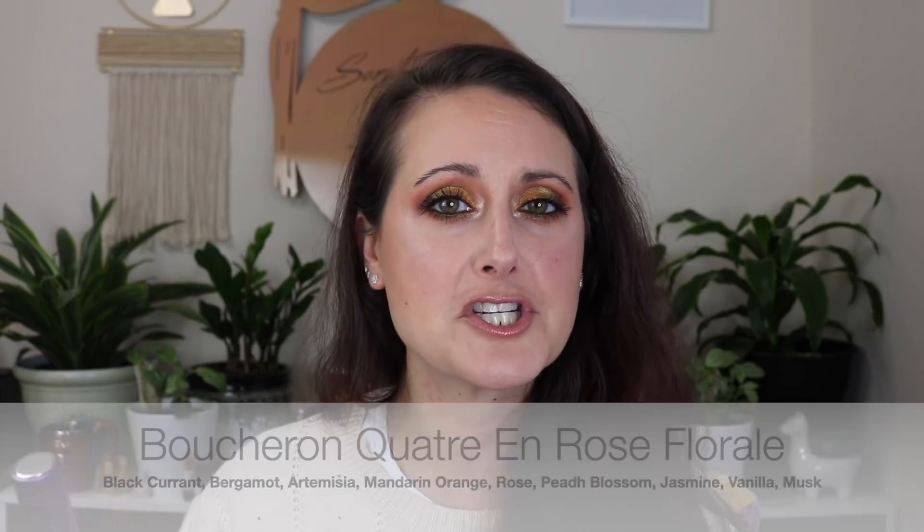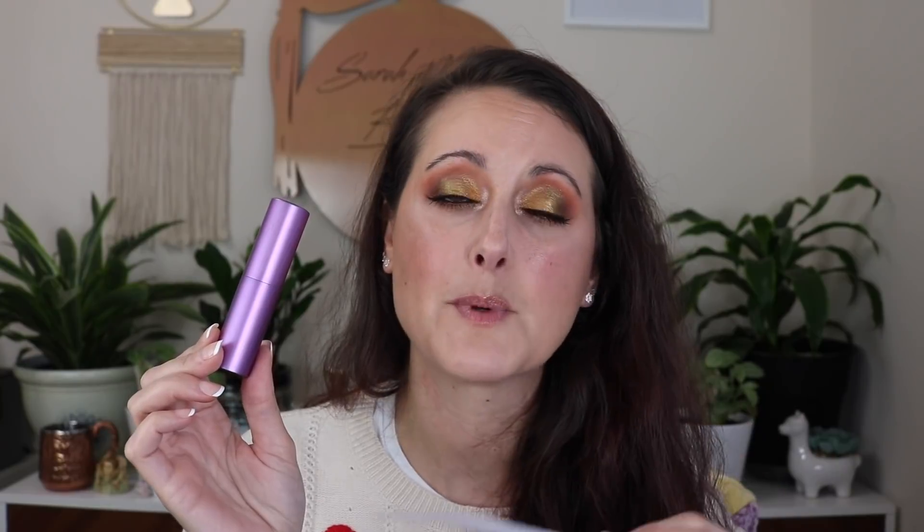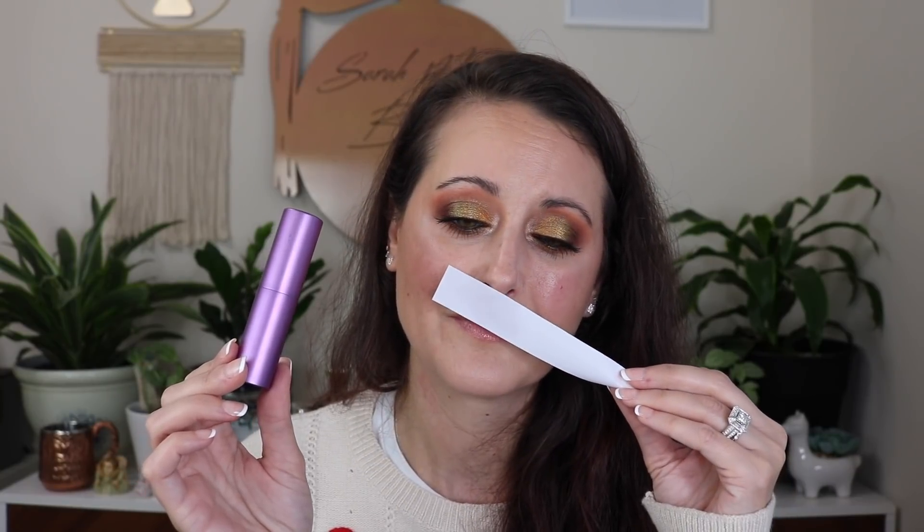It smells very expensive to me — like something niche I've smelled before, maybe a Maison Francis Kurkdjian fragrance. It's a little bit on the mature side. It's a beautiful, more green rose with some kind of a spice. Super niche smelling — this smells way more expensive than it is. That is Boucheron Quatre en Rose Floral — really gorgeous. I think this decant will be plenty for me; I don't think I need a full bottle at all, but it is beautiful.